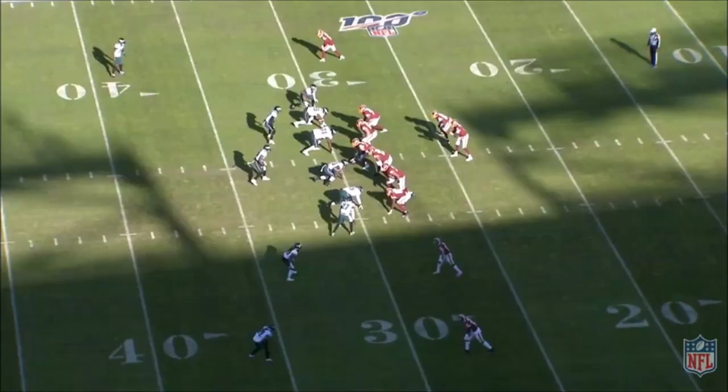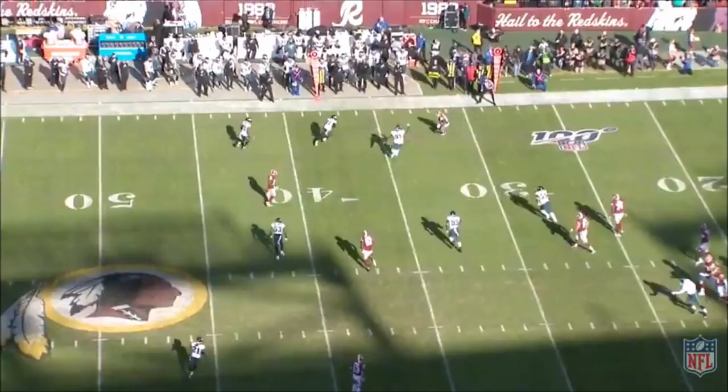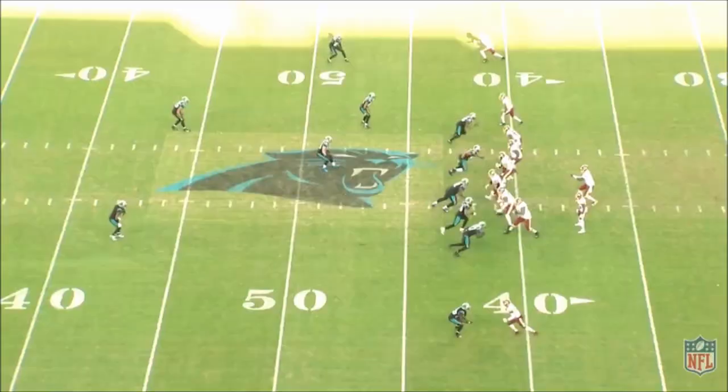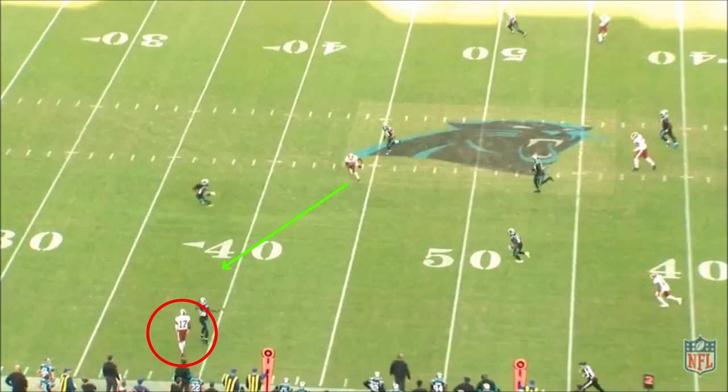There is one area of concern that consistently cropped up on film: his effort was pretty abysmal in the blocking game when it wasn't an RPO or part of the run game. As soon as the ball is out and not going to him, he's done — there's no effort to block for his teammates or stay involved in the play, even when the ball carrier is running right at him. It wasn't just one play; it was multiple instances spanning many games in the season.